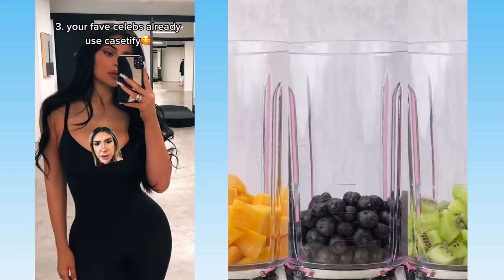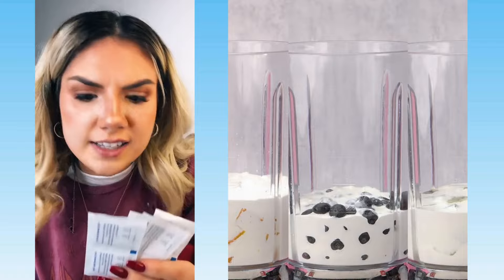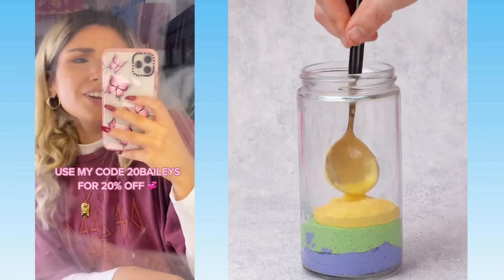Kylie Jenner is high standard — you think she's going to use a crappy case? No. Their packaging is also adorable, and they come with phone cleansing wipes. Thank you, safety, COVID, hello. Use my code 20BAILEYS for 20% off your Casetify purchase.